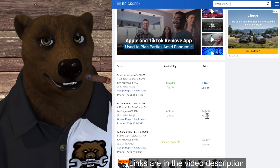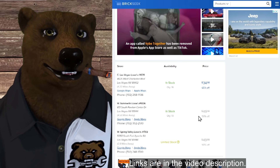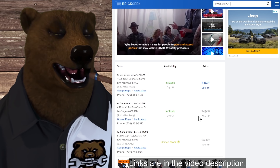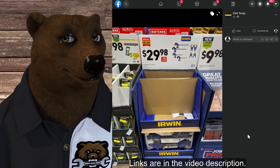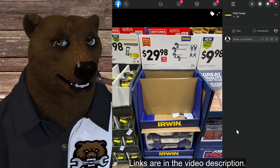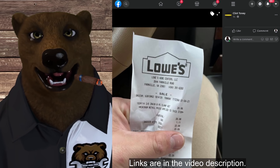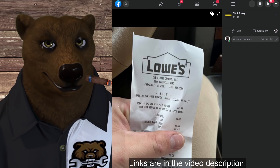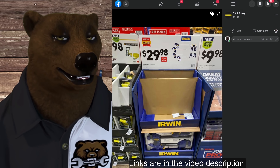We have seen cases where people have shown receipts and had a sales or floor manager honor a lower price. And where do you get a picture of that receipt? By joining the Facebook page. Like Clint Tony here — pardon me if I mangle the name — he posted this picture of Irwin clamps that we had listed at $29.98, but when he rang them up they came up at $20.98. That is a great deal for clamps like that — I really like these Irwin clamps.